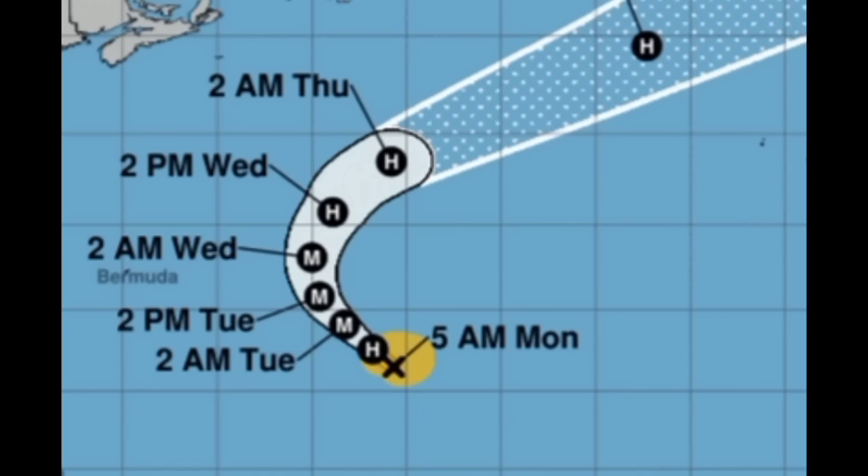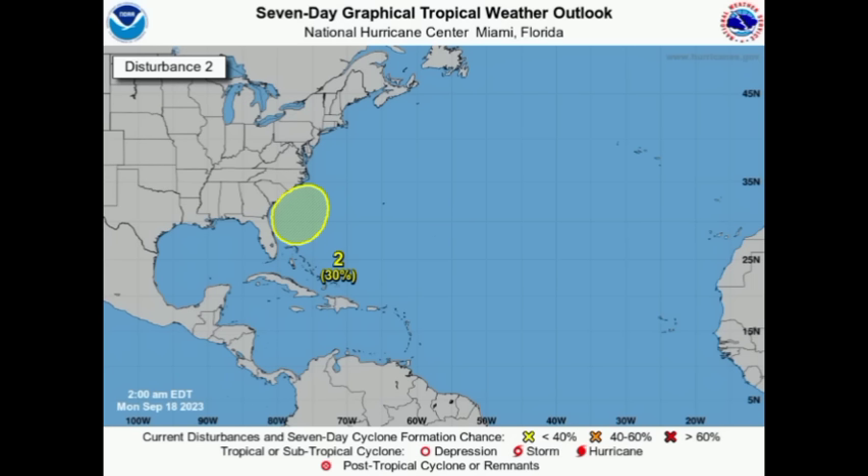Now moving on to that new area which has been marked — this came up last evening with a 30% chance designated for development. A low pressure area will form within this general area as we head to later this week, and it could try to acquire subtropical characteristics. So it's not a tropical system in nature — if it does develop, it would likely become a subtropical depression or subtropical storm. This might be a problem for southeastern states, so if you're in Florida, Georgia, the Carolinas, or even Virginia, you want to watch this. We'll be taking a look at what models have to show later in this video.